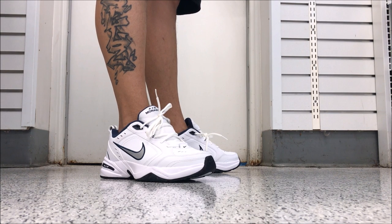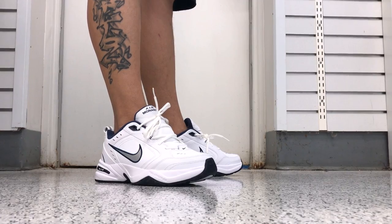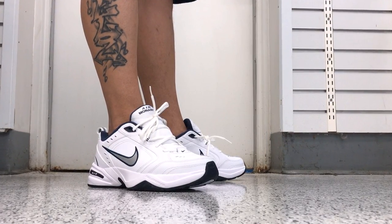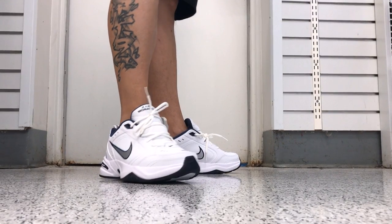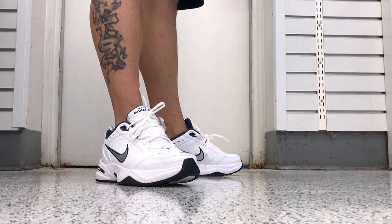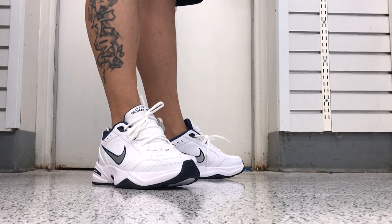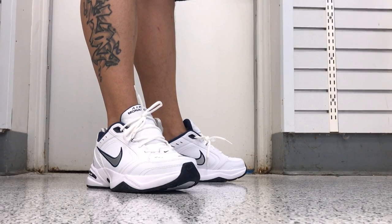I wanted to know your opinions on this sneaker. Do you own it? Are you looking to purchase this — is that why you're watching right now? Would you ever wear this? Let me know in the comment box below. Thanks for watching today's episode. Hit the thumbs up button if you enjoyed this. Once again, true to size. I'll put more information in the description box below. If you're looking for a pair, you can find these all over the place, especially on the internet, for way under retail.